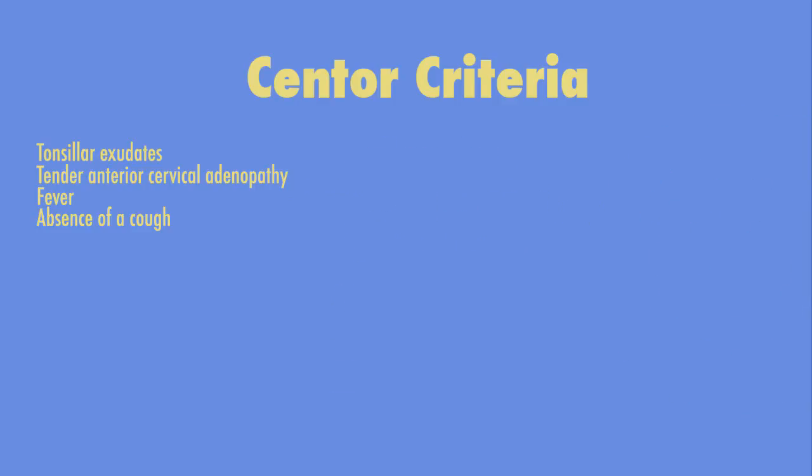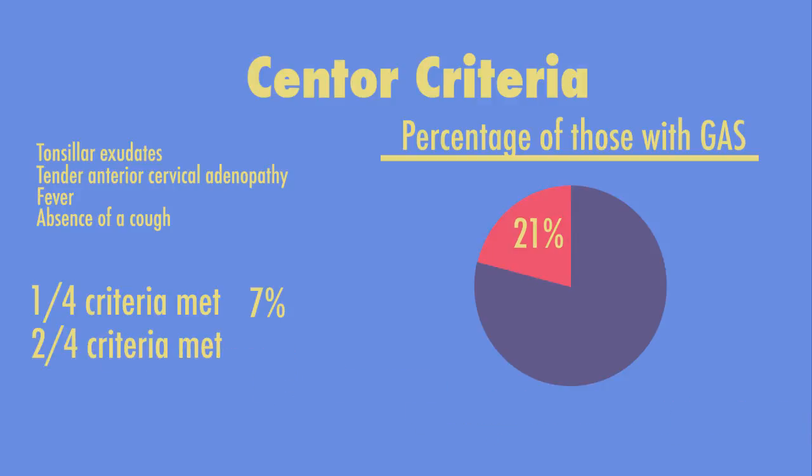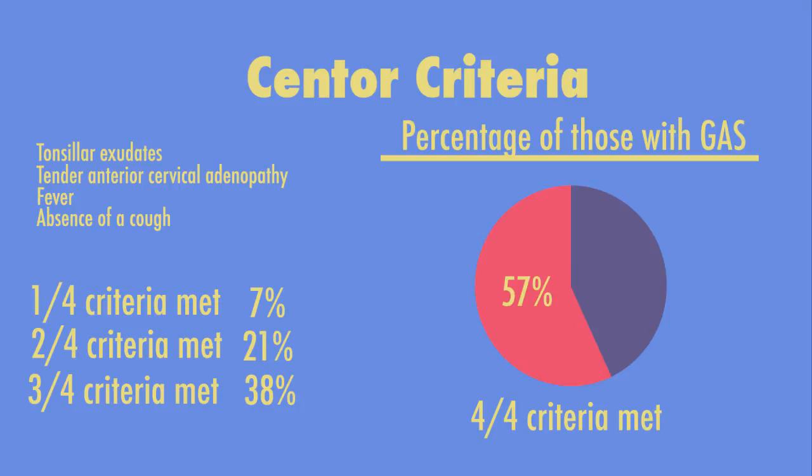Based on a large study of more than 200,000 patients, 7% of patients with one Centor criteria had Group A strep, 21% with two criteria had Group A strep, while 38% of patients who met three criteria tested positive for Group A strep. And of those who met all four criteria, 57% of them tested positive for strep pharyngitis.